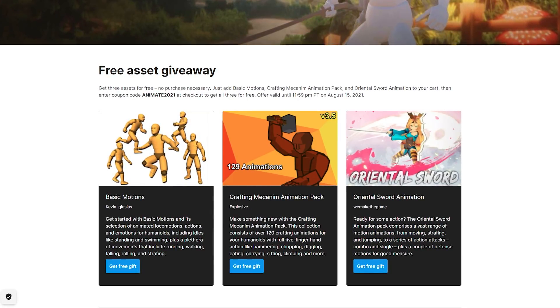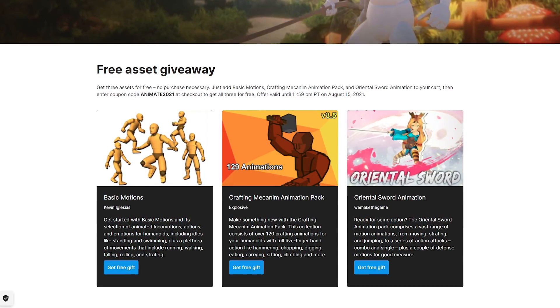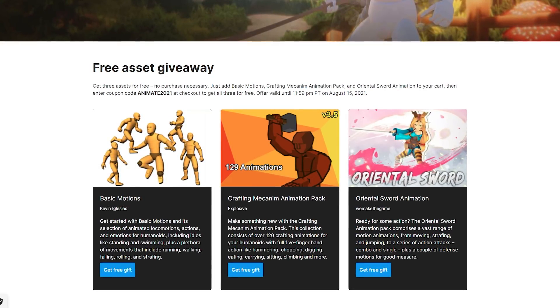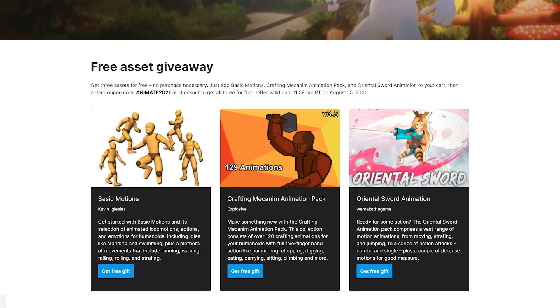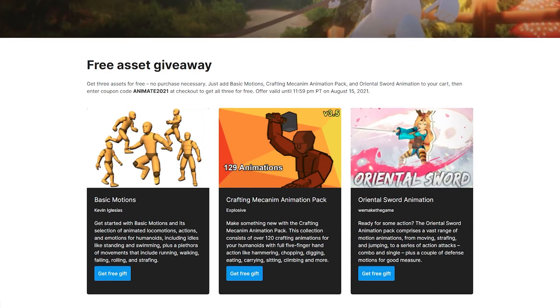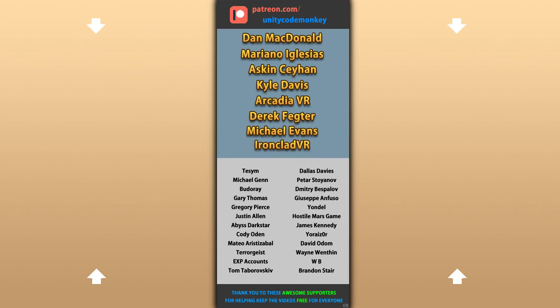Those are the free packs you can get. Use the link in the description and the coupon to get them — they are only free for a very limited time, so make sure you pick them up quickly. That link is also an affiliate link, so if you end up picking up any of the other packs, you'll also be supporting the channel. I hope you enjoy these free assets and I hope you put them to good use. Thanks to these awesome Patreon supporters for making these videos possible. Thank you for watching and I'll see you next time!